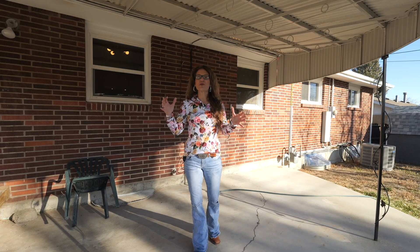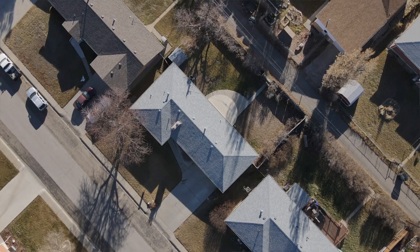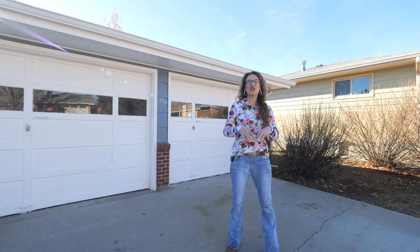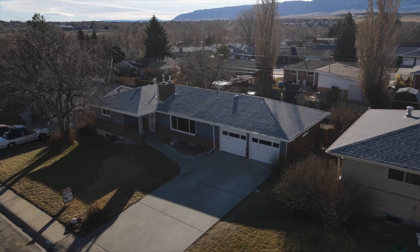This private fenced yard is a great retreat. The back of the property has alley access, and this home also features a great two-car garage that is heated and has lots of space.